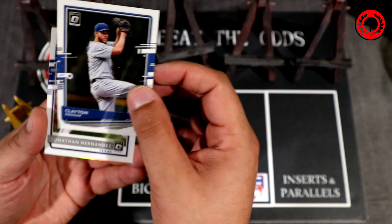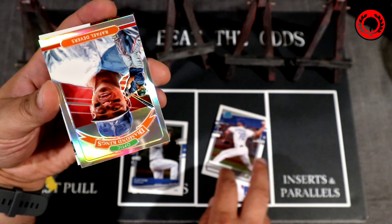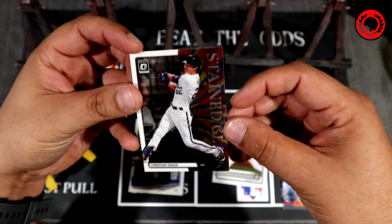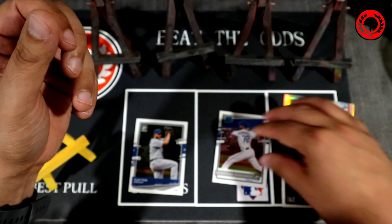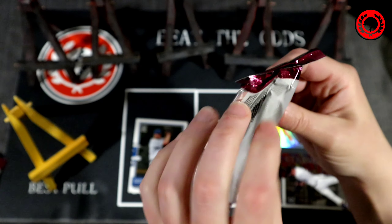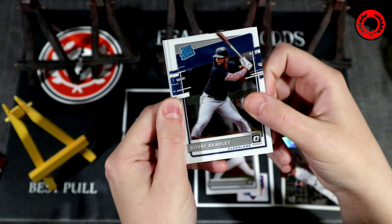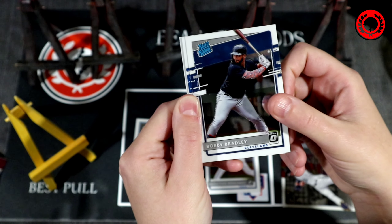This is our first look at 2020 Optic Baseball. First pack: it's not going to be a hot box for prisms because I don't have a numbered prism in here. We do have a Clayton Kershaw, a Jonathan Hernandez rookie card, a Raphael Devers in the silver hollow Diamond King, and a Christian Yelich stained glass — that might be one of the nicer inserts you can get out of this set.